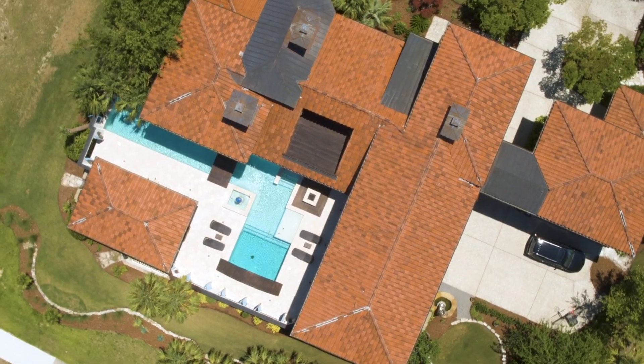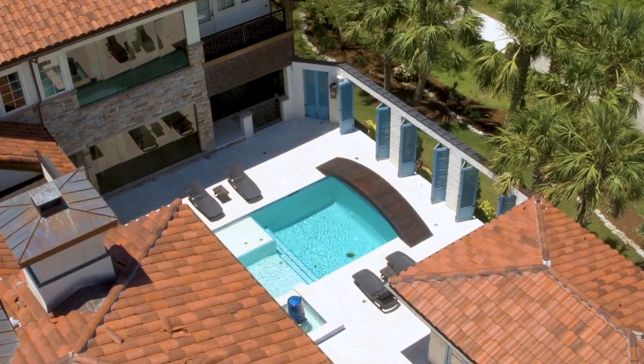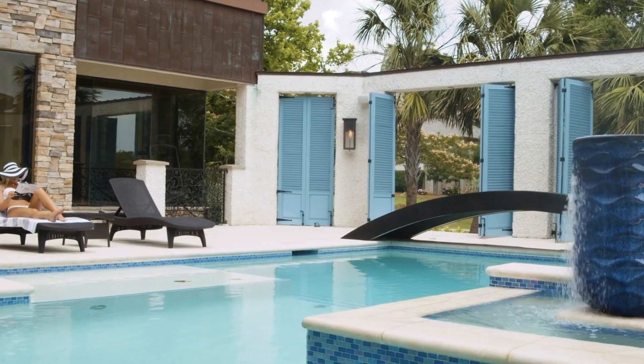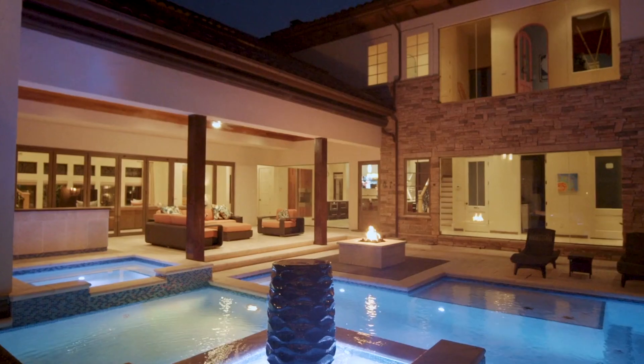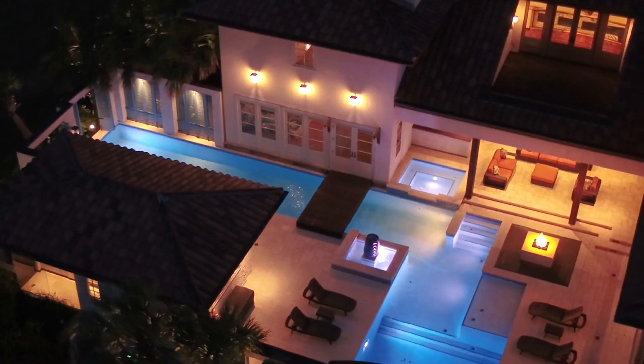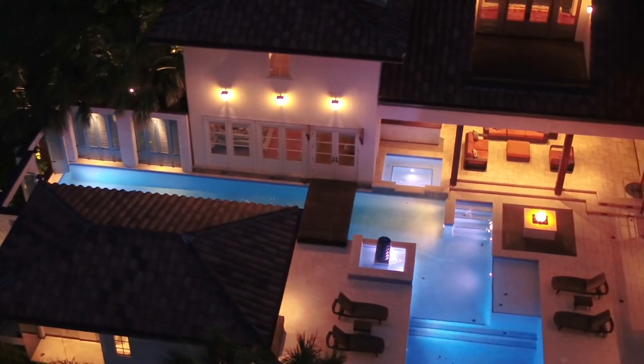The exceptional outdoor living area is an extension of this estate with a spectacular saltwater pool, fountains, custom bridges, fire pit, outdoor kitchen, and plenty of covered seating where you'll want to linger and enjoy the view for a lifetime.